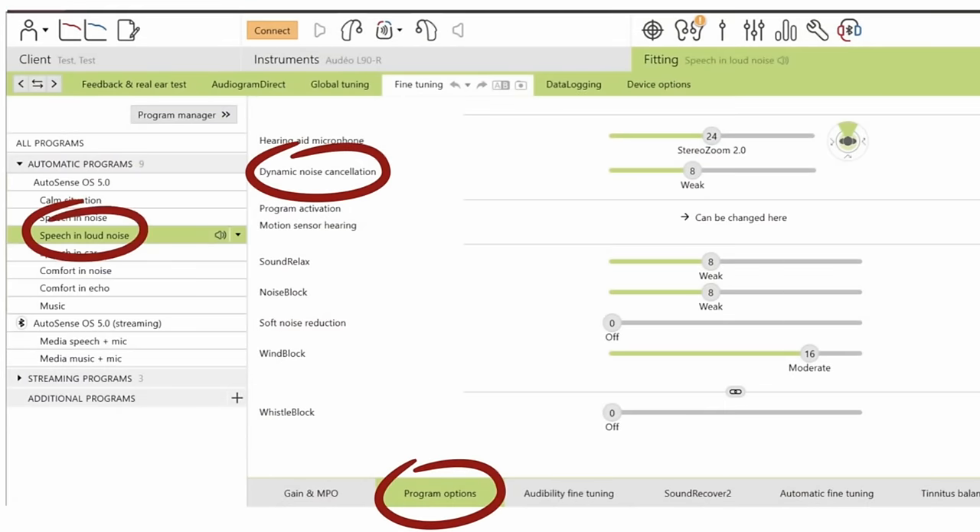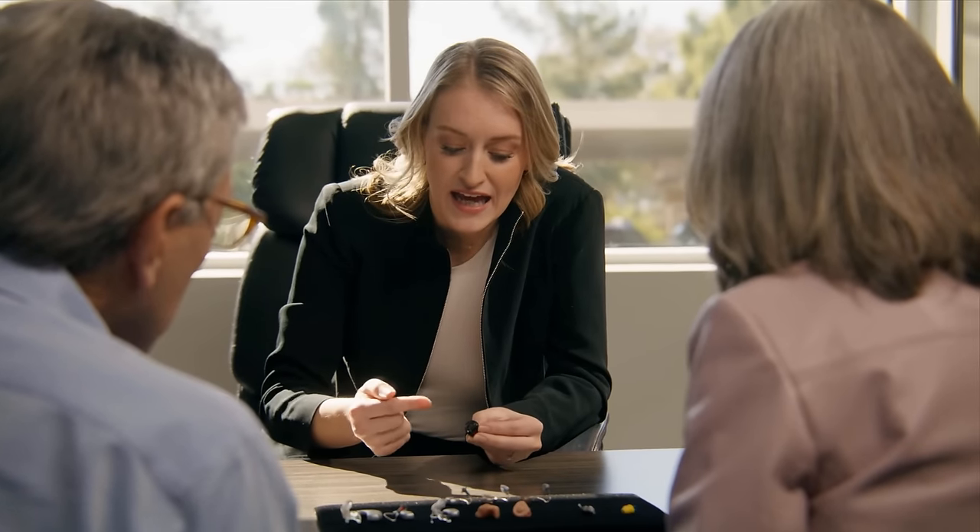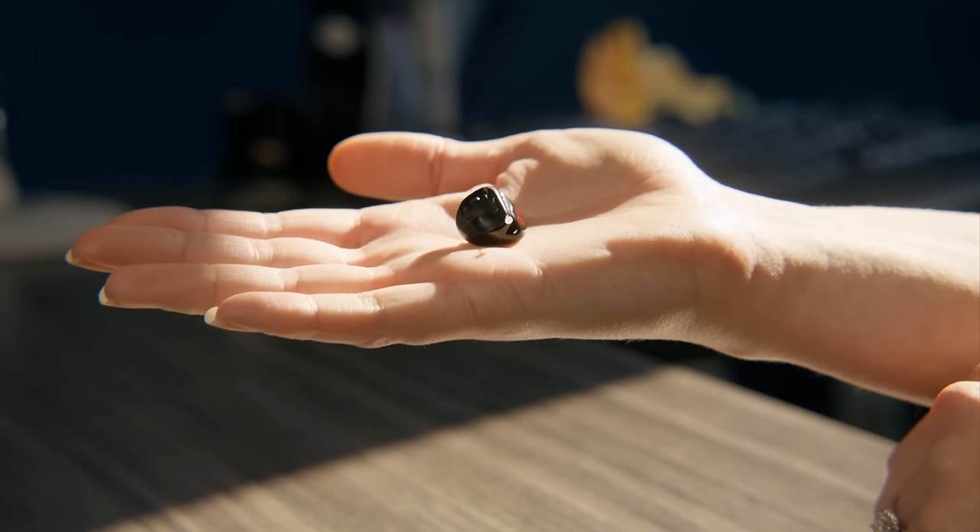The third reason your rechargeable hearing aids are dying way too fast is due to excessive digital features. The switch from analog to digital hearing aids brought a significant increase in features including automatic program switching, steady-state noise reduction, impulse noise reduction, and feedback cancellation. While these features can significantly improve your ability to hear, they can also drain batteries dramatically. For instance, one patient using fully directional microphone settings with maximum noise reduction drained his batteries nearly twice as fast, resulting in only nine hours of use.